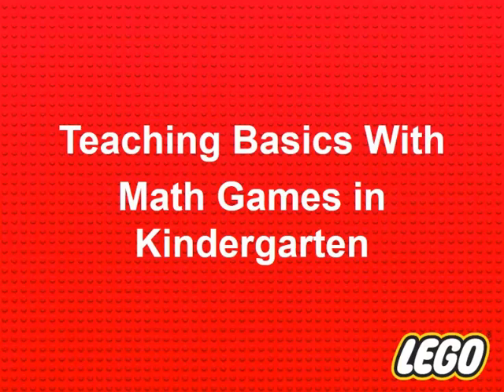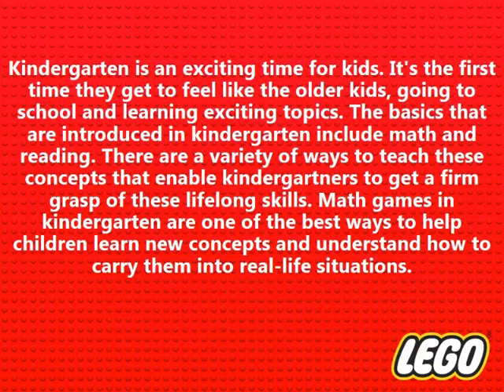Teaching Basics with Math Games in Kindergarten. Kindergarten is an exciting time for kids. It's the first time they get to feel like the older kids, going to school and learning exciting topics. The basics introduced in kindergarten include math and reading. There are a variety of ways to teach these concepts that enable kindergartners to get a firm grasp of these lifelong skills. Math games in kindergarten are one of the best ways to help children learn new concepts and understand how to carry them into real-life situations.